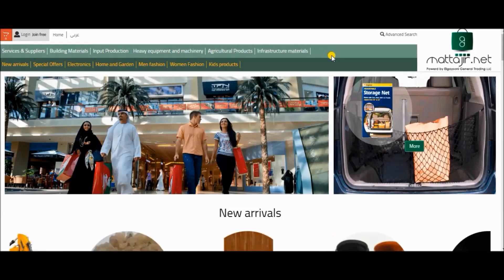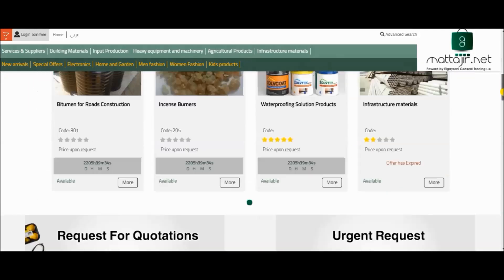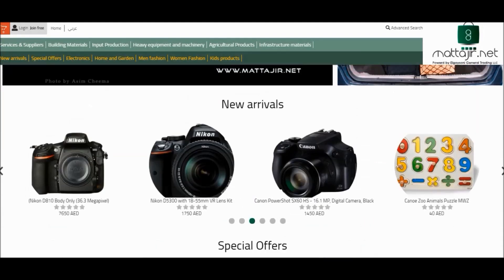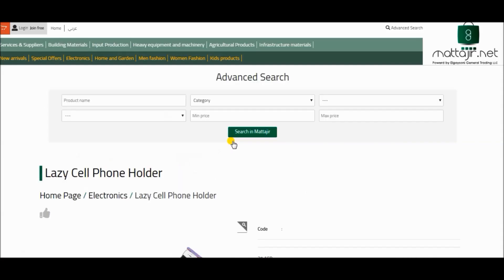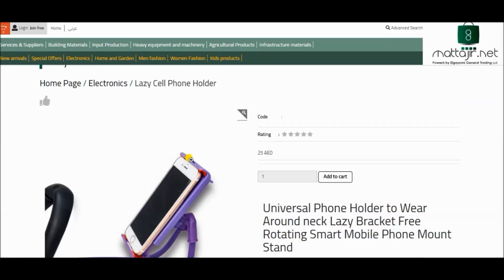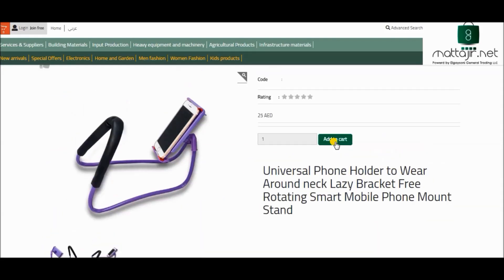Welcome to Matajir.net, an online shopping platform in a different way. Matajir.net gives you a way to shop online in easy steps. We will make sure that you receive your favorite items inside UAE within three working days.